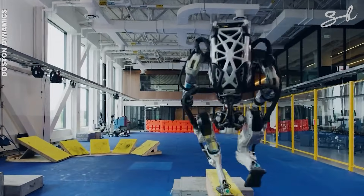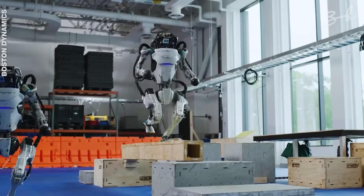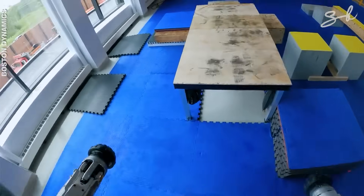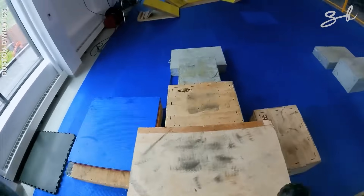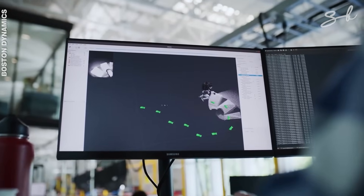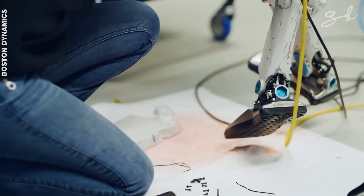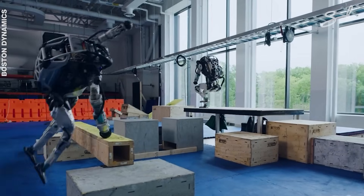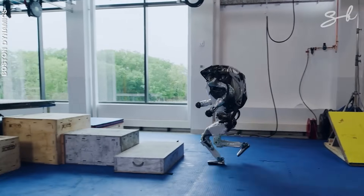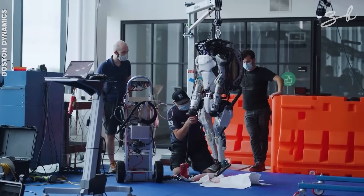So how does Atlas run a parkour course? It was designed with 18 degrees of freedom of movement, and to help it navigate a course, it uses RGB cameras with depth sensors. These sensors feed data into a control system with three computers where perception is converted into action. The robot can not only get from point A to point B, but it can also correct its footsteps along the way and maintain balance. By having Atlas run a parkour course, its engineers are able to identify problems and extend its capabilities.